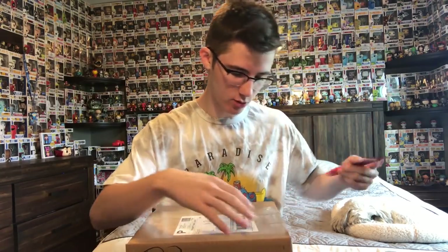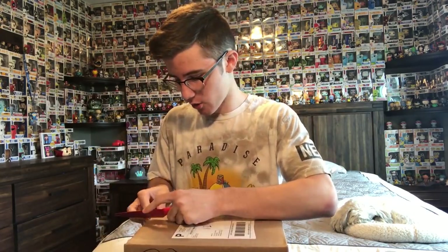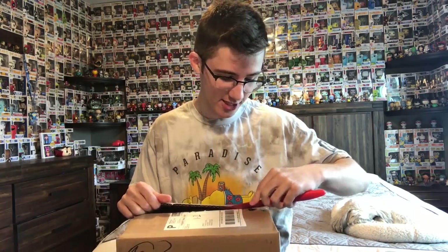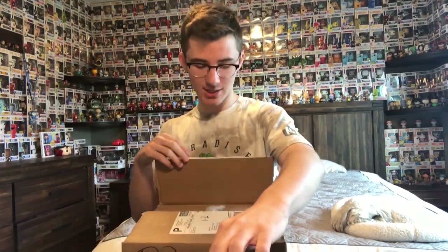I want to mention that I'm not sponsored by Toy Tokyo — I just want to put that out there because I know some other YouTubers are sponsored by them. They don't know me, they don't know I ordered this box. I wish I was sponsored by them because their exclusives are awesome — maybe then I could say, 'Hey, throw me one of those blue chrome Batmans!'